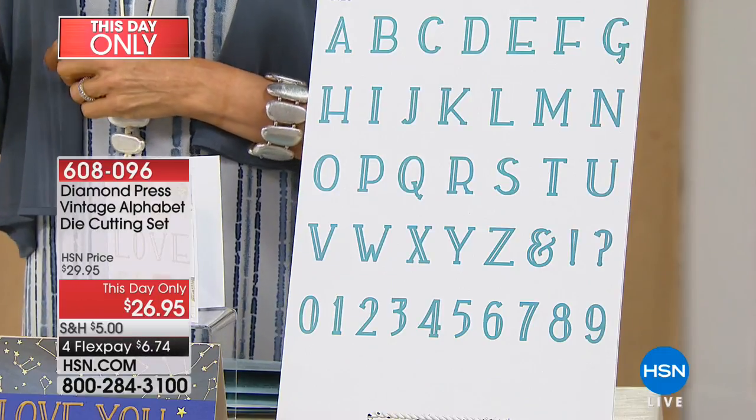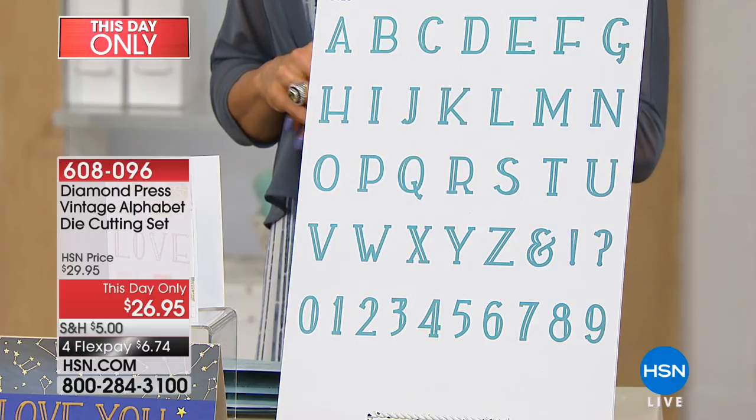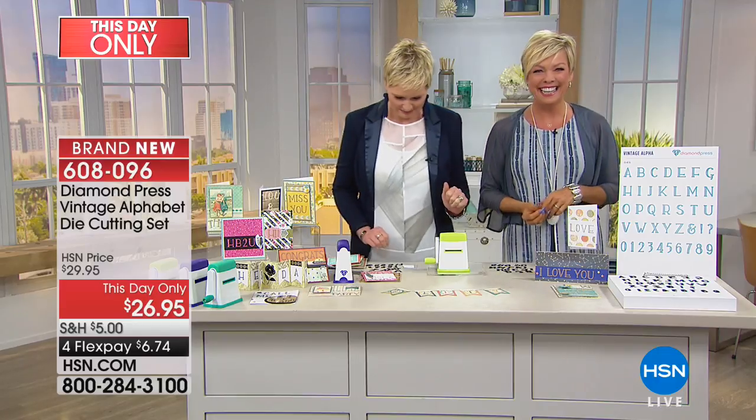Hi everyone, so glad you're with us for this big finale of such a fun event. We always look forward to these 24-hour crafting events and love you to be a part of it. Your testimonials are welcome and they mean a lot to us. This first item up is our Diamond Press — anything that is Diamond Press today has basically sold out, so this is first dibs, last chance. This is the Vintage Alphabet Die Cutting Set, and I love it when you ask for something and we give it to you.